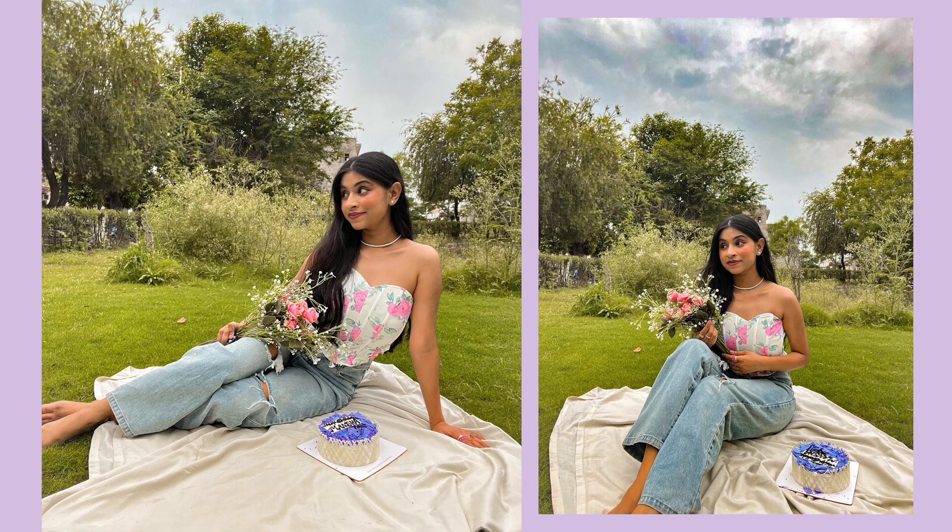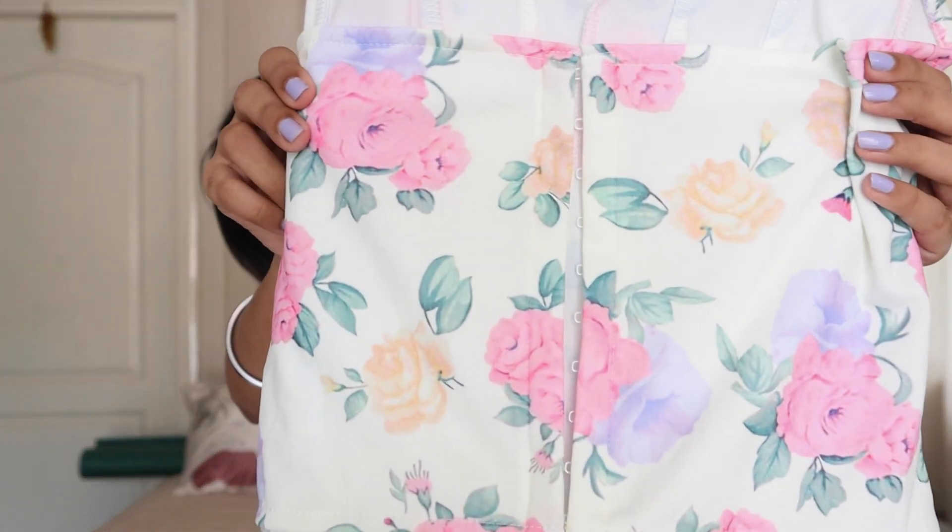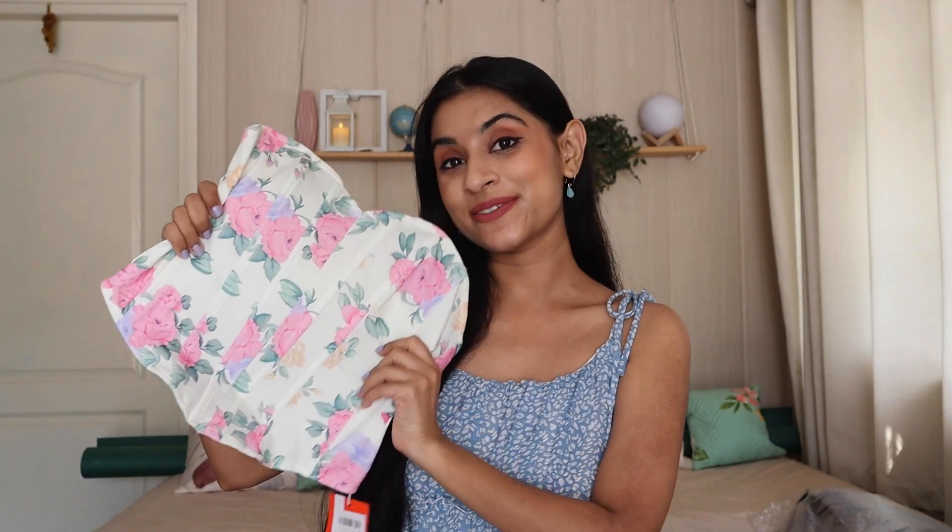I wore this corset on my birthday with blue baggy jeans and a pearl choker. It was a very minimal look but it turned out so well. When you don't want to wear anything extra on your birthday, this type of corset looks great. It gives such a soft-girl aesthetic. I got this for Rs. 816. You can wear it to birthday parties, style it on vacation — it is very versatile. It also has hooks at the back. All in all, I love this one.